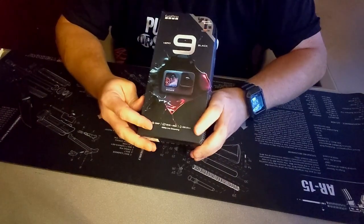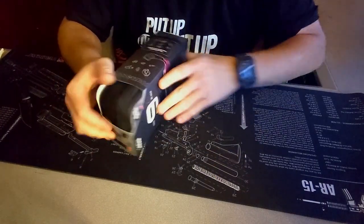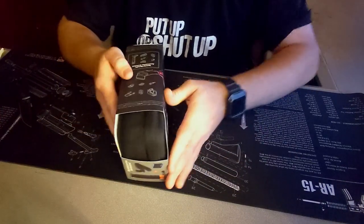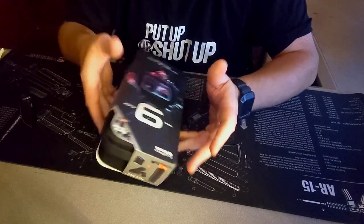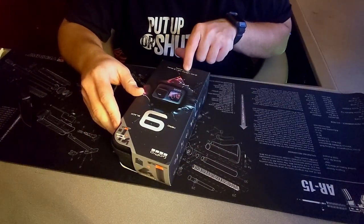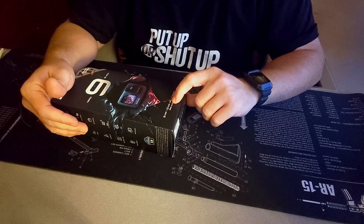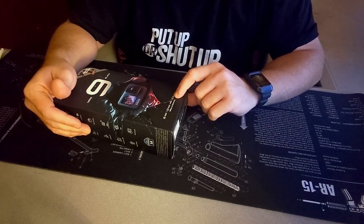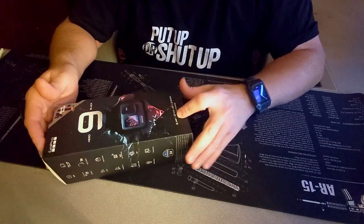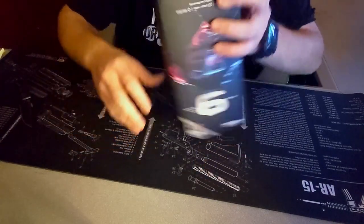As we can see it is the Hero 9 Black edition. It comes with a carrying case — this was a bundle package, and it just happened to be on sale this past week. The box shows you what's in the bundle. It's a 20 megapixel camera; you can shoot video in 5K at 30 frames per second or 4K at 60 frames per second. It can go 33 feet — 10 meters — in water without an additional case, and it supports 1080p live streaming, which I've never done before but maybe we'll get into that.